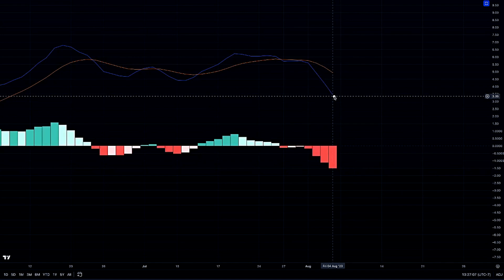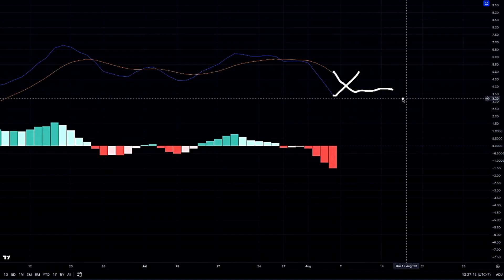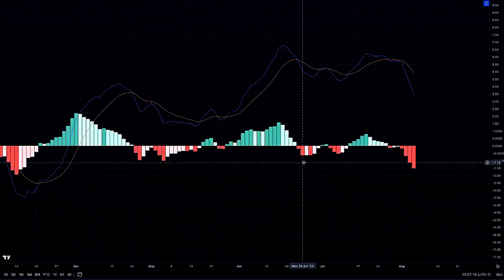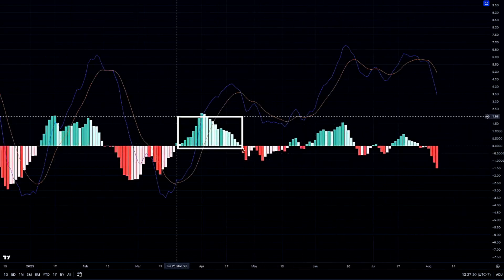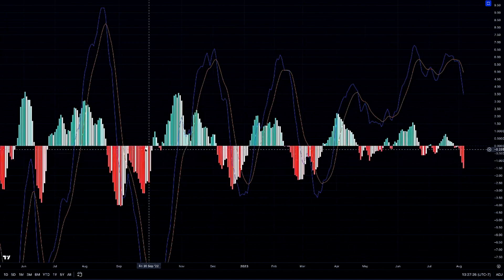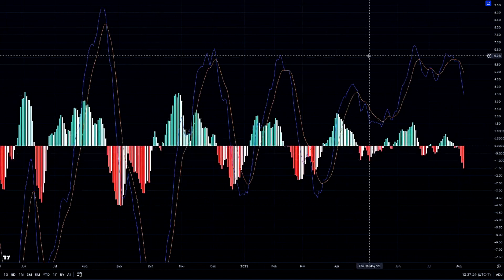Sure enough, we got that momentum candle to the downside. If bulls want to show any possible strength here, we want our 12 to cross back above our 26 for any possible continuation. The reason that's still possible is because we have our EMA lines still above the median of our MACD — prior, we mentioned looking for continuation above the median of MACD, as we had that happen before when we pulled back and then continued higher.